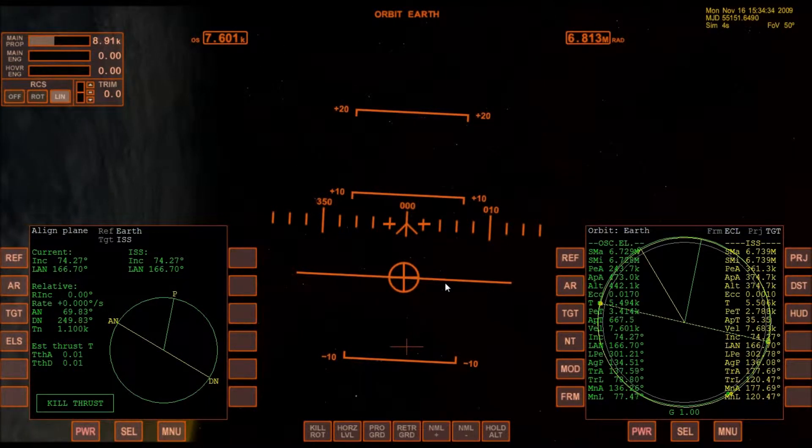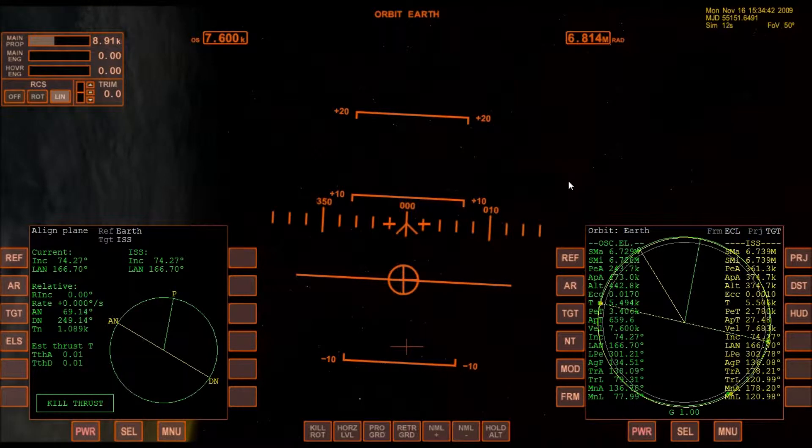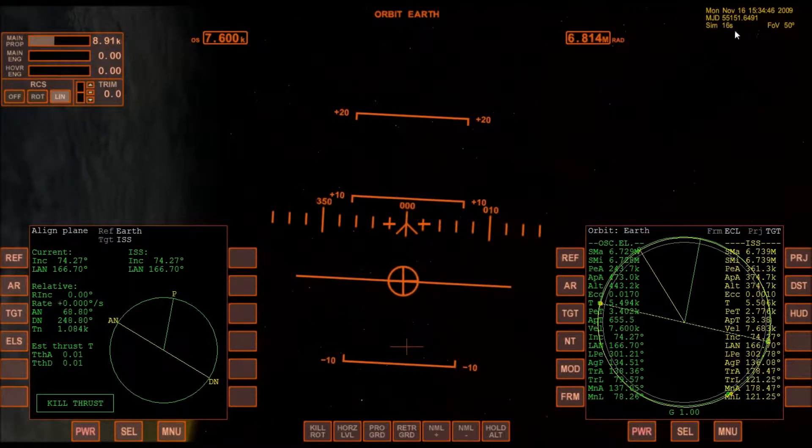This video picks up right where the last one left off. We are at 3:34 PM — just about an hour, a little over an hour after launch.